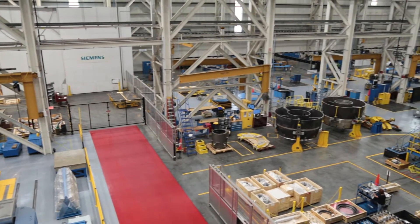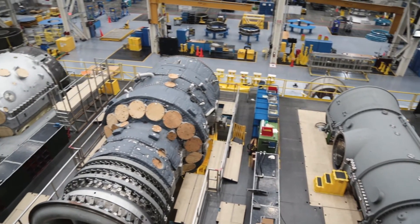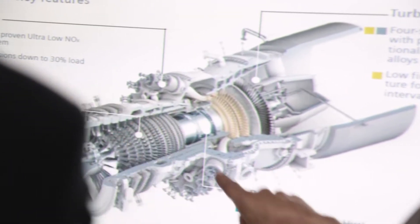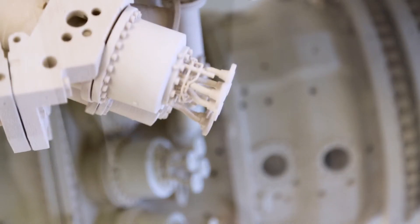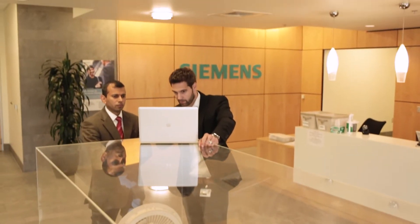We work on gas turbine design. It's like taking an ice cube in your hand and holding it on a welding torch, and your challenge is keeping the ice cube solid. What we do here is exactly the same. The temperature at which we burn these gases is twice the melting point of the metal we use to make them. This brings a lot of interesting challenges, and this is where upcoming technologies like additive manufacturing are showing a lot of promise.